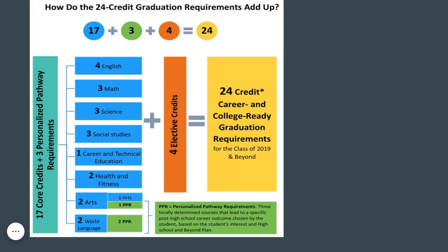Here is a visual of how all your credits add up to the 24 credits. As you can see, the green boxes represent the PPR courses that can be swapped out for other courses that align with your personalized pathway.